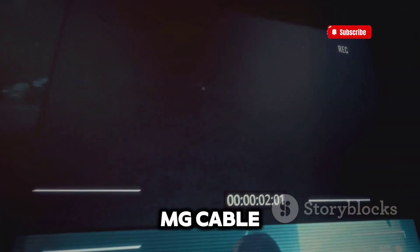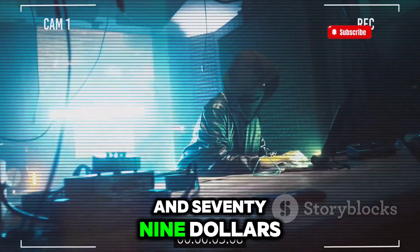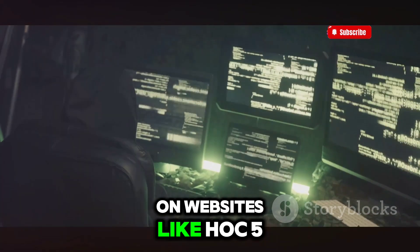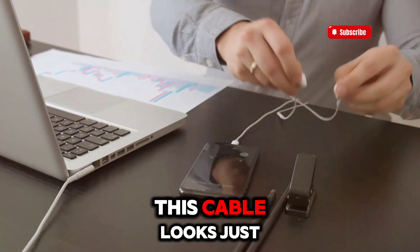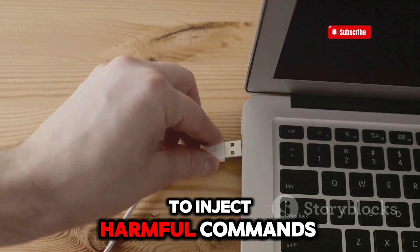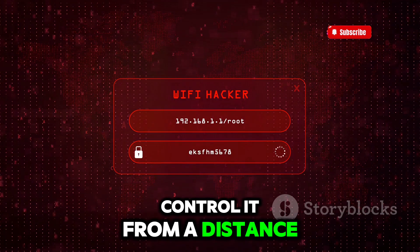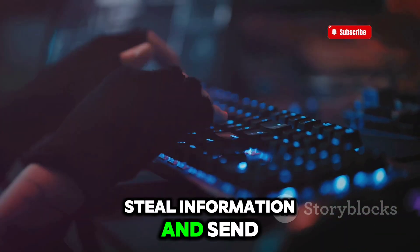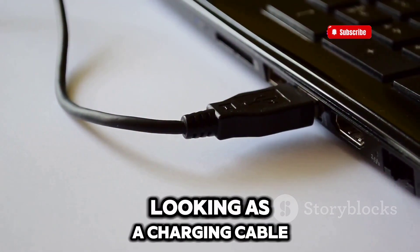Next is the O.MG cable. It typically sells for around $39 to $179.99 depending on the model and features. You can find it on websites like Hak5, which is the official creator, or on other specialized online retailers. This cable looks just like any normal charging cable, but it's much more dangerous. Hackers can use it to inject harmful commands into your device once it's plugged in. It even has Wi-Fi, so a hacker can control it from a distance. The O.MG cable can log keystrokes, steal information, and send it back to the hacker without you noticing.